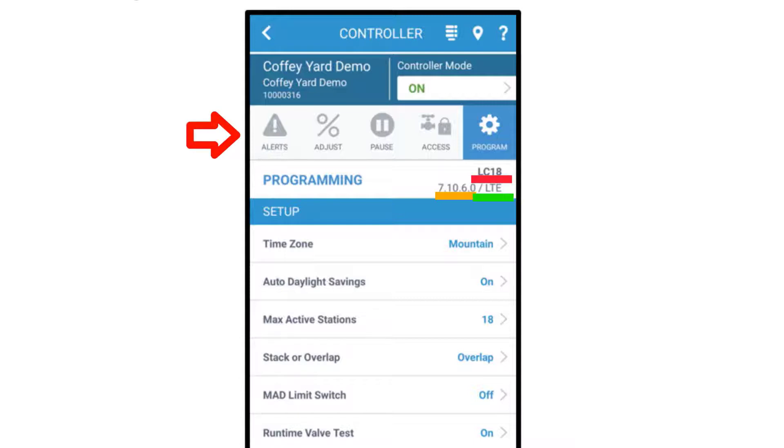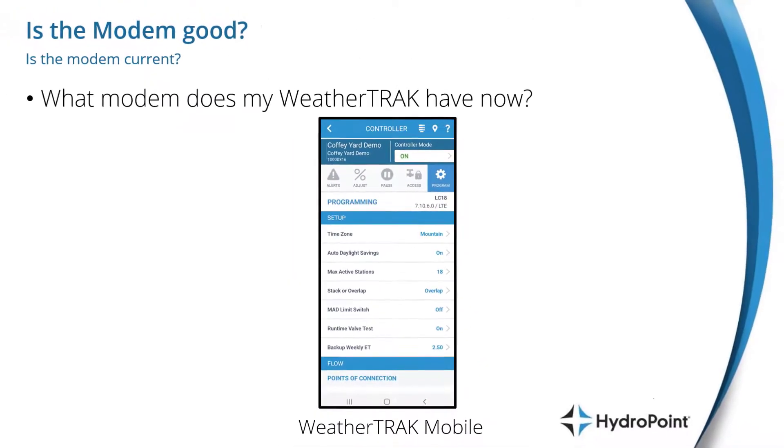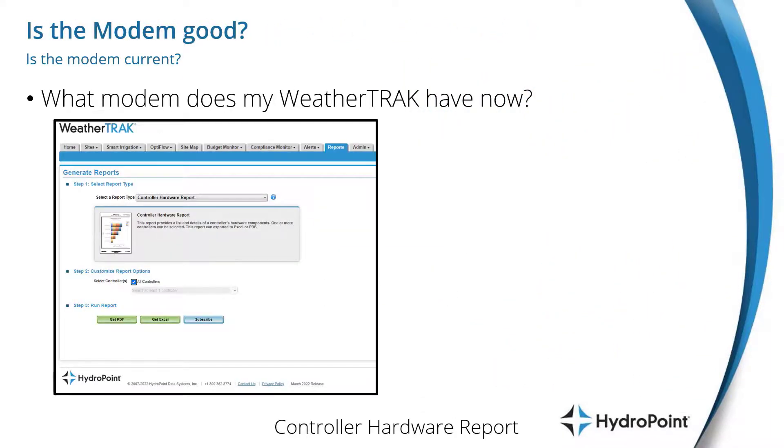On WeatherTrack Mobile, you do this by selecting the site and controller that you want to manage, then go to the Program tab. At the top of the Program tab, you'll find the information you're looking for. Sometimes you'll be troubleshooting a controller that has a current modem — for this, you'll be working with customer service.